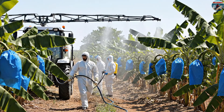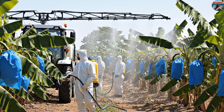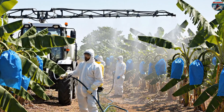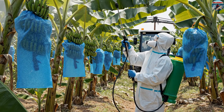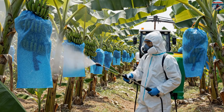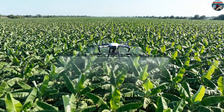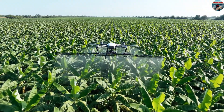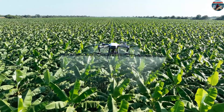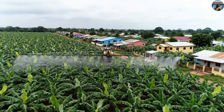However, using manual sprays poses a risk of chemical exposure to farmers nearby. Therefore, in some places people have switched to using an agricultural drone to spray, which covers a large area while reducing health risks for farmers.